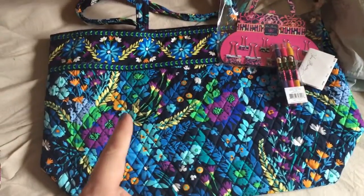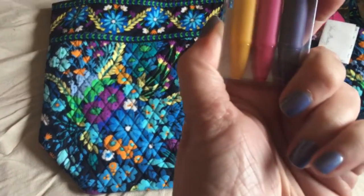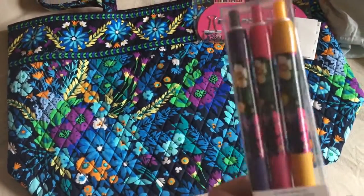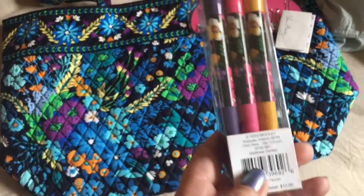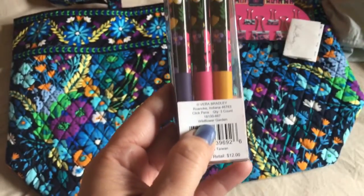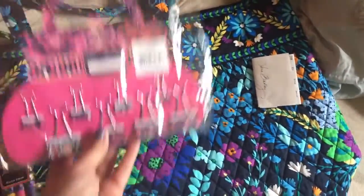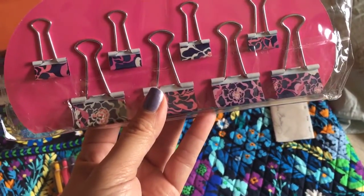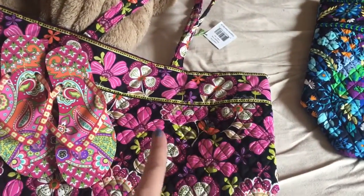For myself I got another Grand Tote in Midnight Blues. And then I got these click pins — the print is Wildflower Garden. I got the click pins because I'm always losing my pens at work. And I also got these binder clip things, and these are in Catalina Pink. So I got those three things for myself, and her three things including the wallet which isn't here right now.